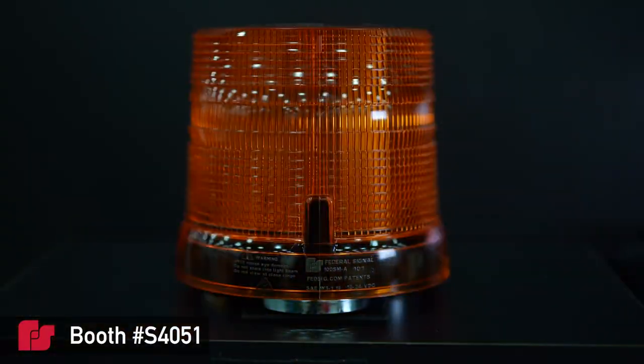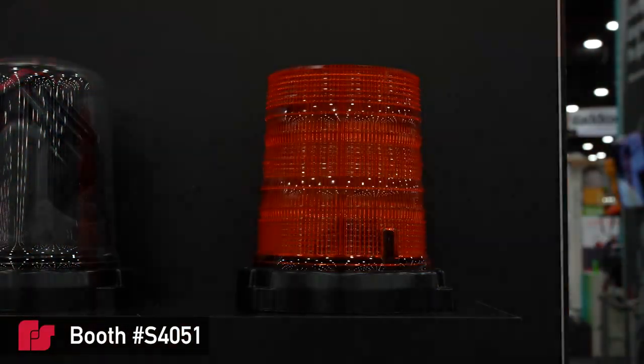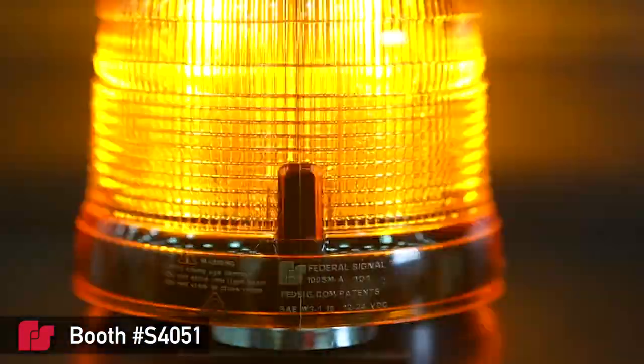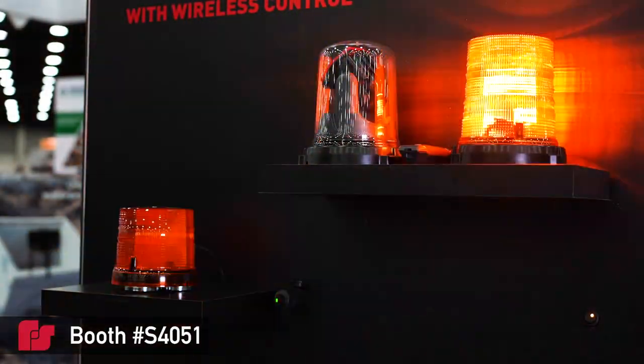The Spire Beacon meets SAE Class 1 standards and is designed to withstand adverse conditions on the road, job site, and even in the car wash. It offers maximum protection against dust and water, proven by its IP69K rating.